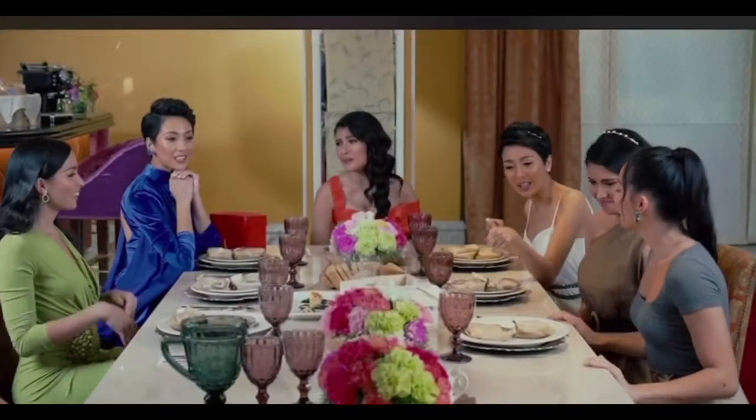Oh my god, hi guys! Oh my god, what are you doing? Ang daming food, ha? Kami, ganda lang yung dala namin eh.